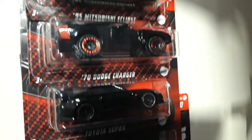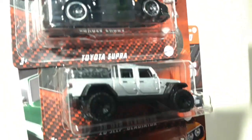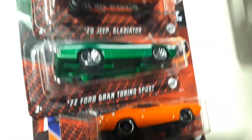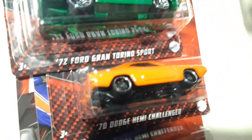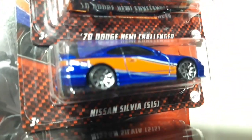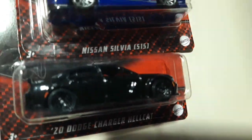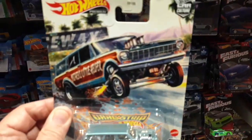We managed to find the Eclipse, the Charger, the Supra, the Jeep, the Torino, the Challenger, the Silvia, and the Charger. Very nice.